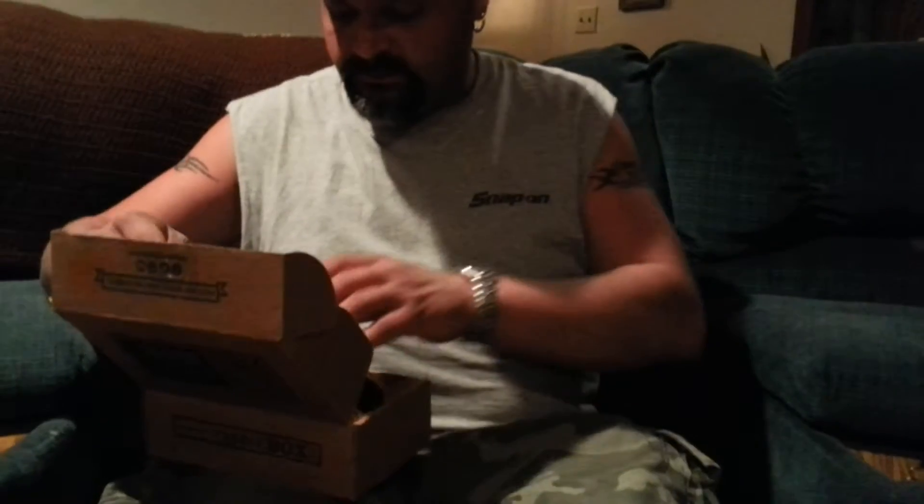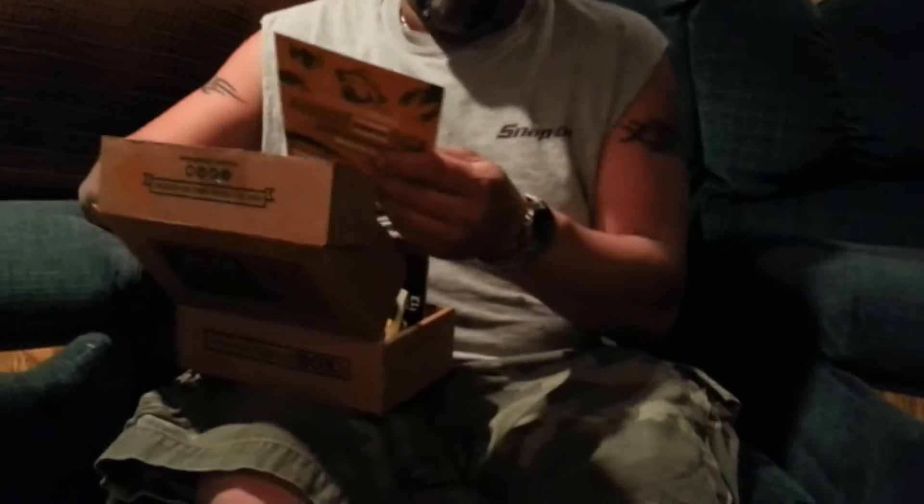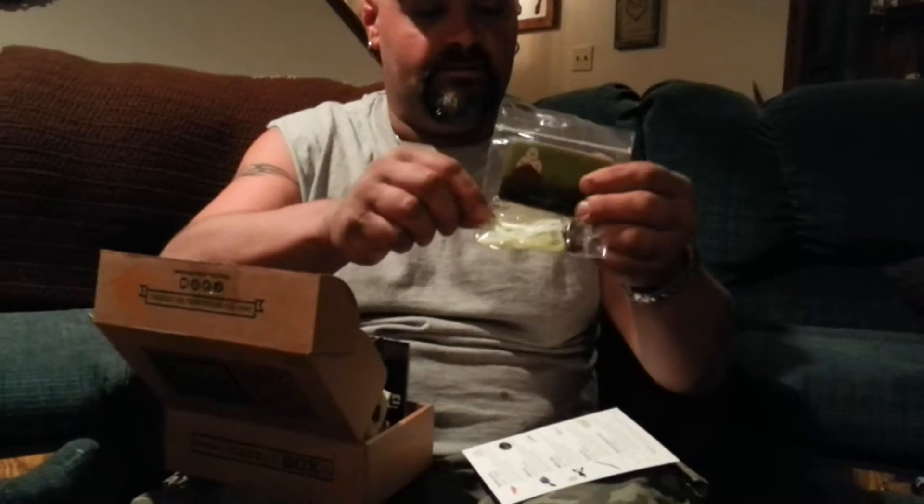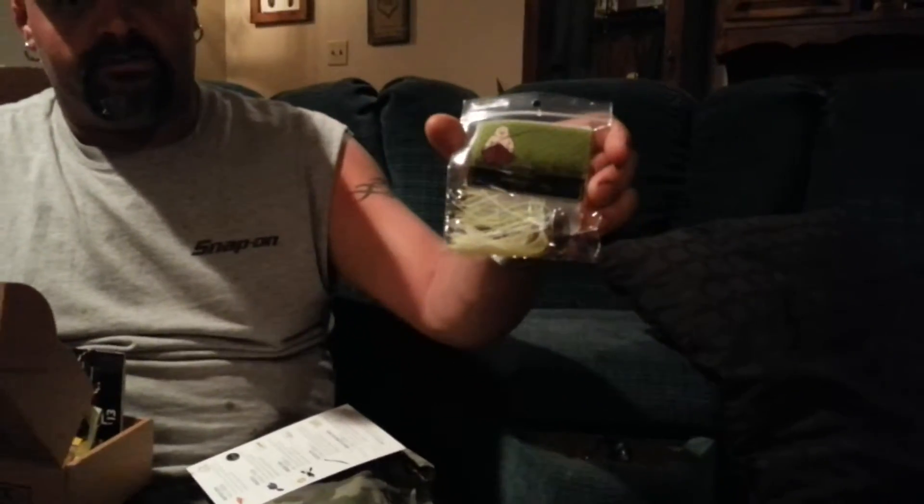I got a Swagger Jig, which is 3/8 ounce chartreuse and white. I thought that was really neat — I can't wait to try that out. That ought to work really well here in the lakes around me.